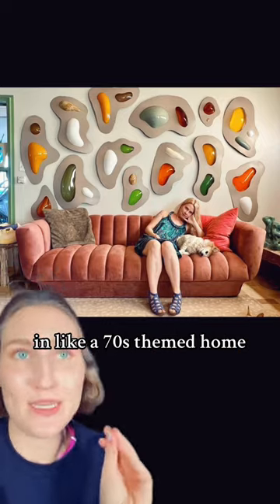These are by Kelly Whitmer. This is the artist, and these are her works. Look how good they look. Can you imagine that wall in like a 70s themed home?